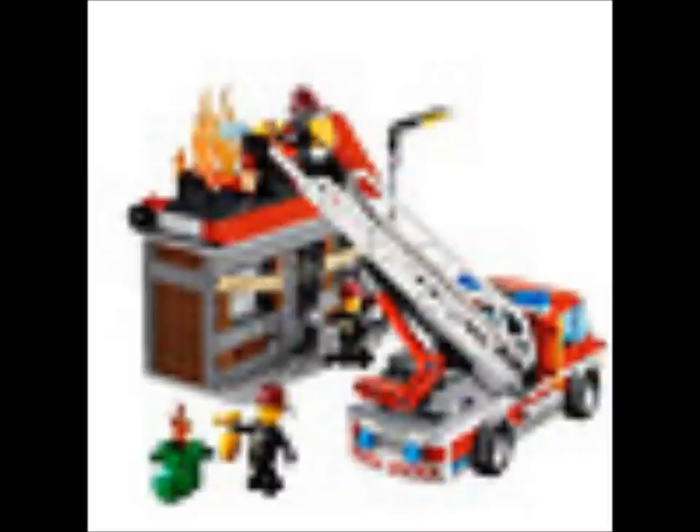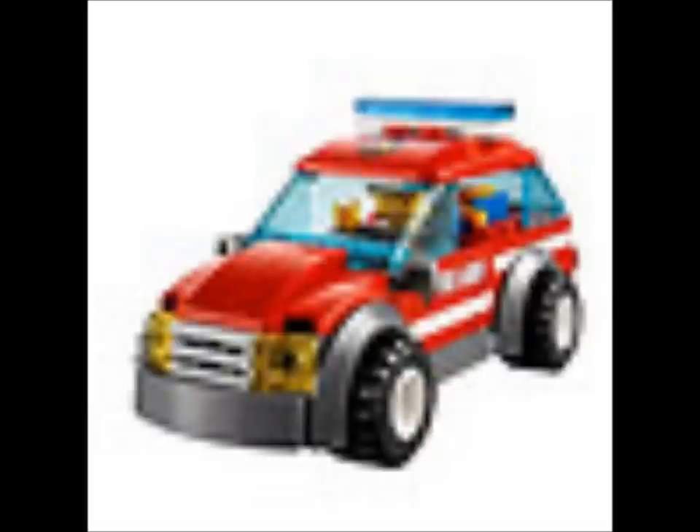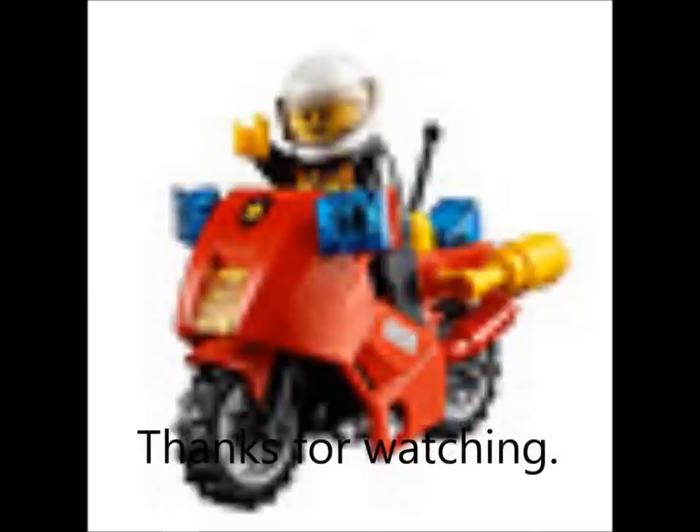Here's the fire truck with extended ladder. And here is it with the ladder extended, but they're not shooting anything — pretty cool. Here's the fire car. I think that should have been good in the police set. And here's the end.